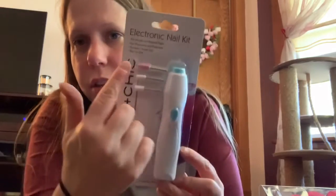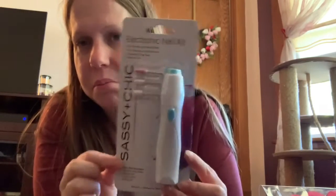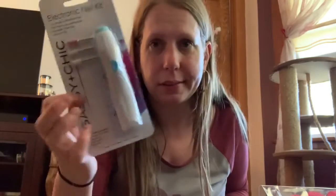I found a Sashian Chic electric nail kit, where you can grind down your nails — usually you'd use a manual tool for that, but this is an electric one. It uses one AA battery. I didn't get those batteries because I didn't read that.